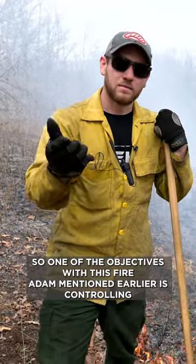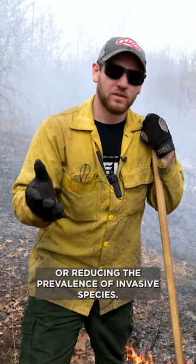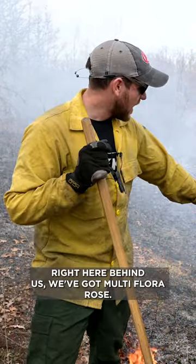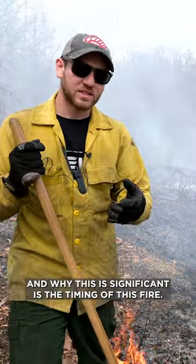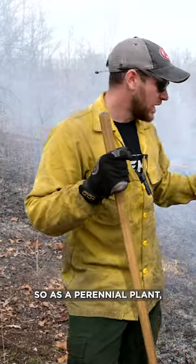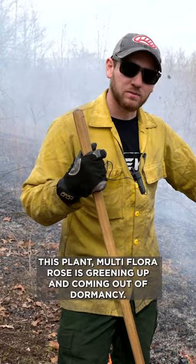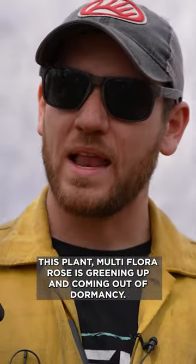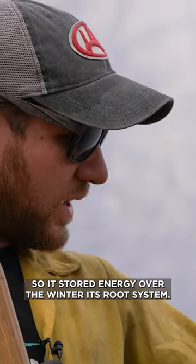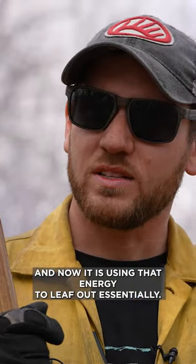One of the objectives with this fire Adam mentioned earlier is controlling or reducing the prevalence of invasive species. Right here behind us we've got multiflora rose, and why this is significant is the timing of this fire. As a perennial plant, multiflora rose is greening up and coming out of dormancy. It stored energy over the winter in its root system and now it is using that energy to leaf out.